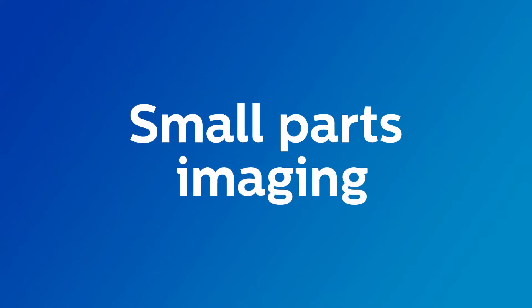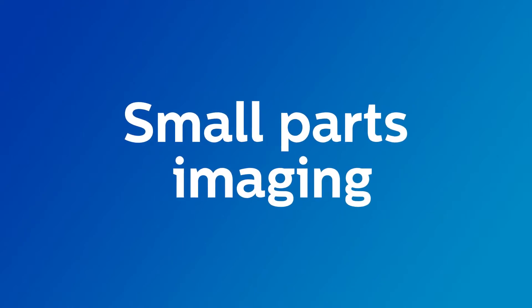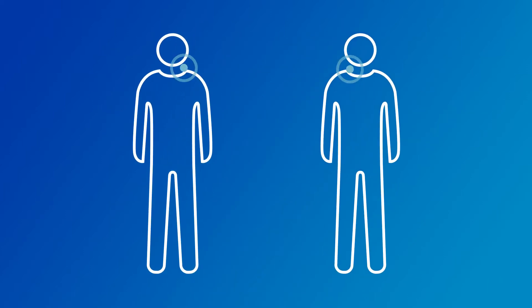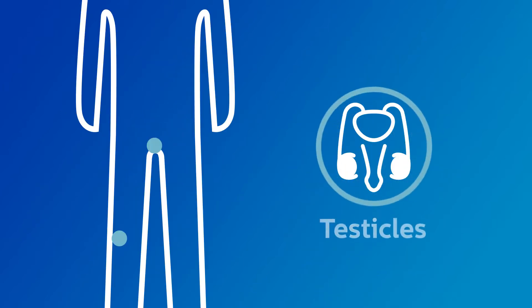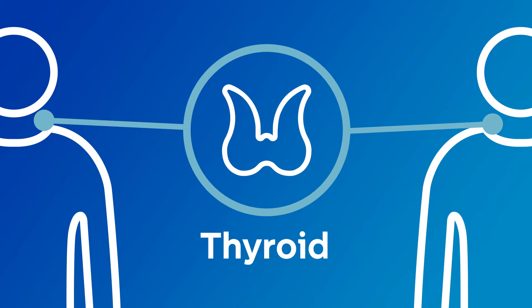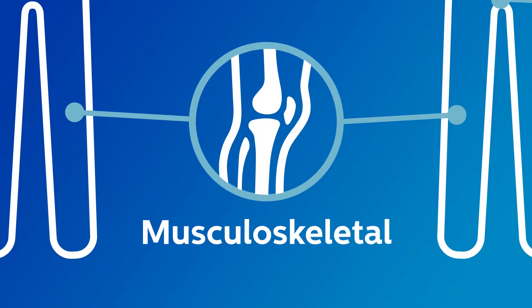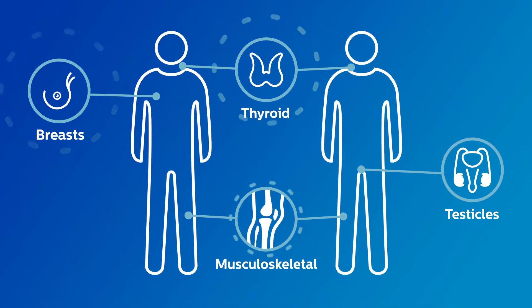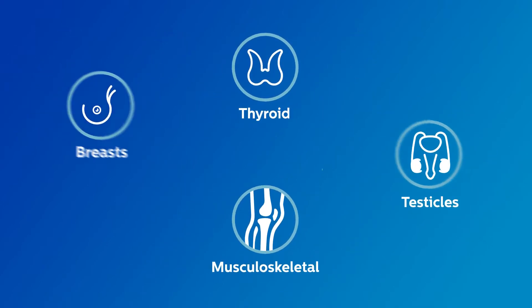Small parts imaging is one of the fastest growing segments of ultrasound exams for clinicians around the world. Its wide array of applications include assessing diseases and disorders of superficial organs like breasts, testicles and thyroid, as well as assessing musculoskeletal injuries like sprains and tears, making small parts ultrasound a vital tool for improving patient care.